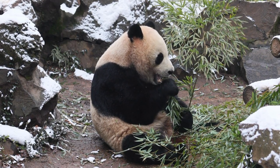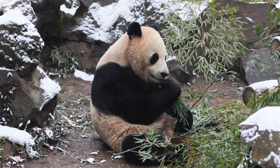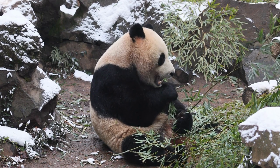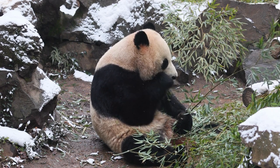These solitary animals have a gentle and docile nature. They are known for their slow and deliberate movements, spending most of their time eating or resting. Giant pandas are excellent climbers and spend a considerable amount of time in trees to feed and avoid predators.